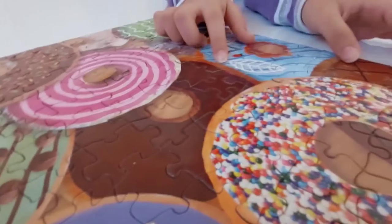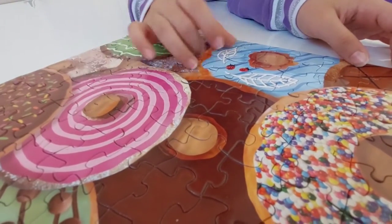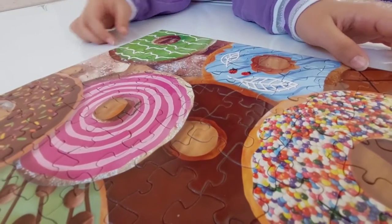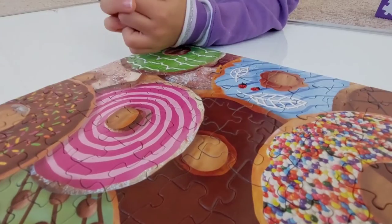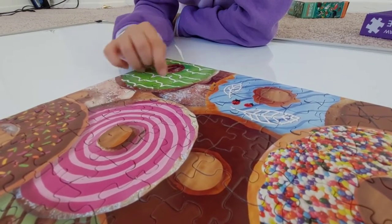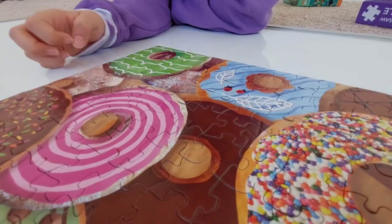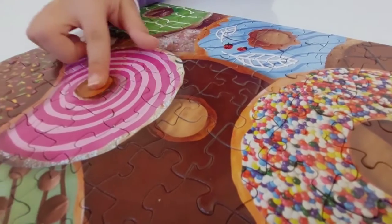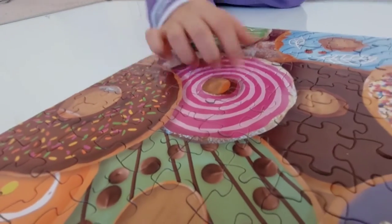This is a ladybug donut — it has blue frosting, dark blue dribbles, white dribbles with leaves, and ladybugs on it. And this is a sugar donut — sugar and spice makes everything nice! And this is a green donut with green frosting and white dribbles. And this is a plain old chocolate donut.